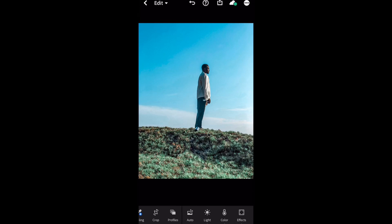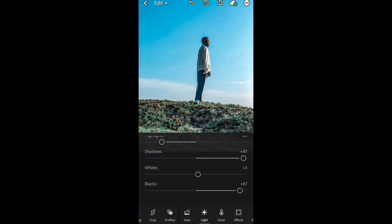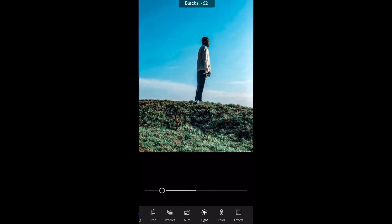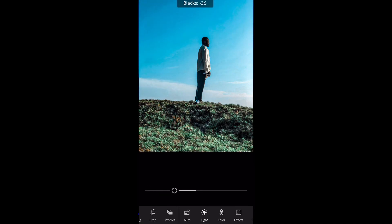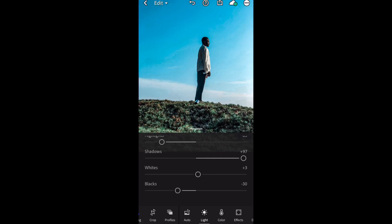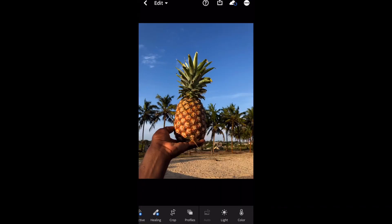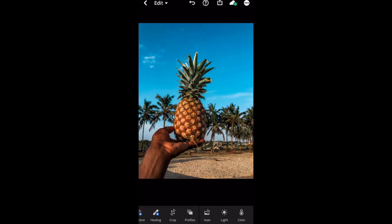If you don't like the way it looks — maybe the blacks aren't showing up well — go back to the light feature and find the blacks slider. If you take the blacks down, it's not very dark; you can keep it in the middle or take it upwards depending on what you want. This is the main picture and this is the edited one — we've already applied the paste settings.